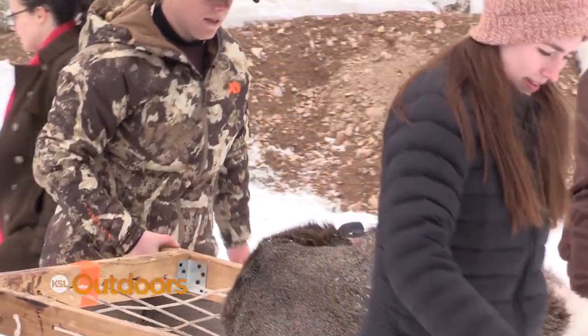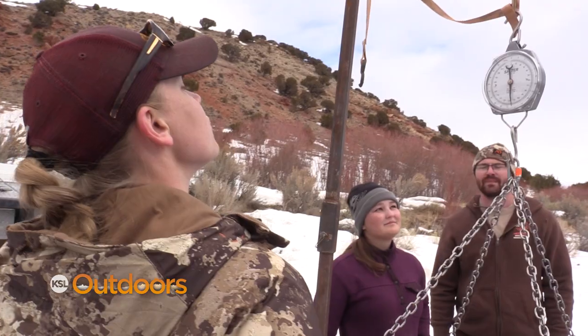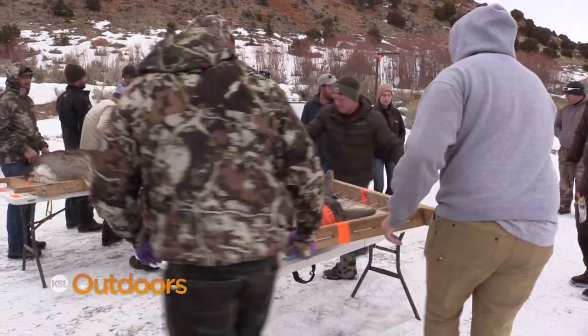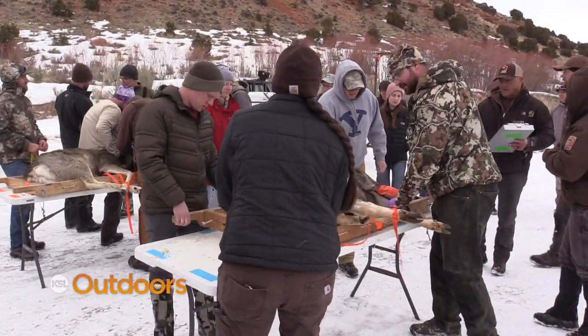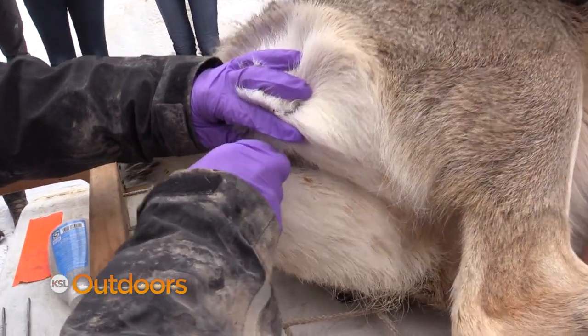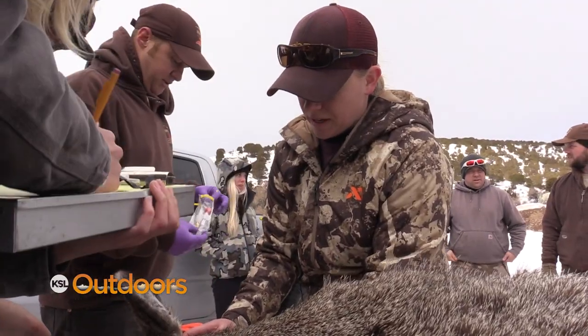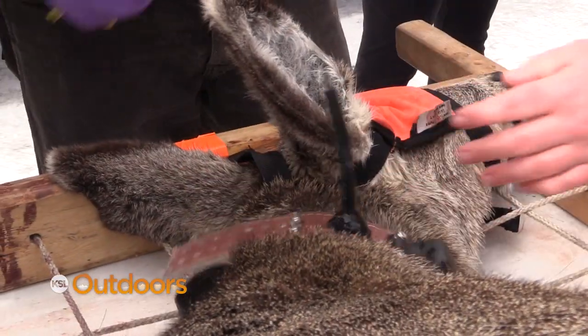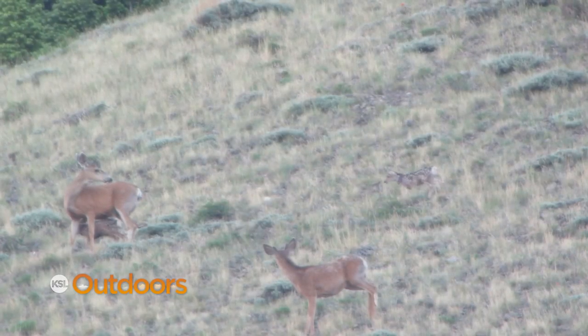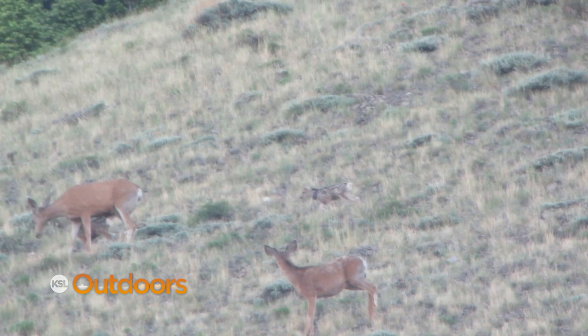I'm working on my master's degree at BYU as a graduate student. We're evaluating the influence of maternal effects on fawn survival — basically, if you've got a fat mom, are you going to survive better? We test for pregnancy, and then we insert a vaginal implant transmitter. When she gives birth, that transmitter comes out. It's linked to her GPS collar so they can communicate, and it will send us an email when she gives birth so we can hike right in and find the fawn.